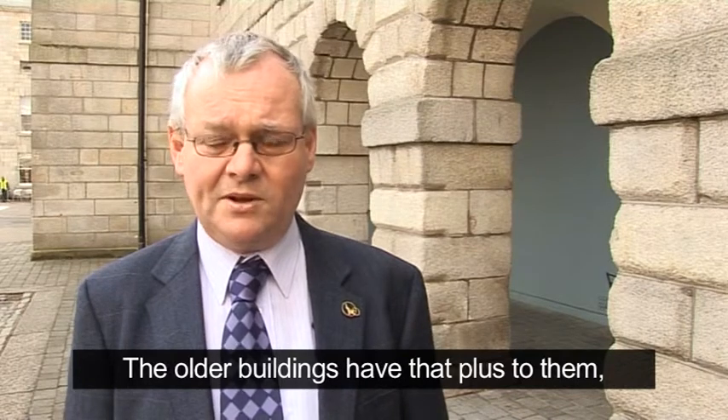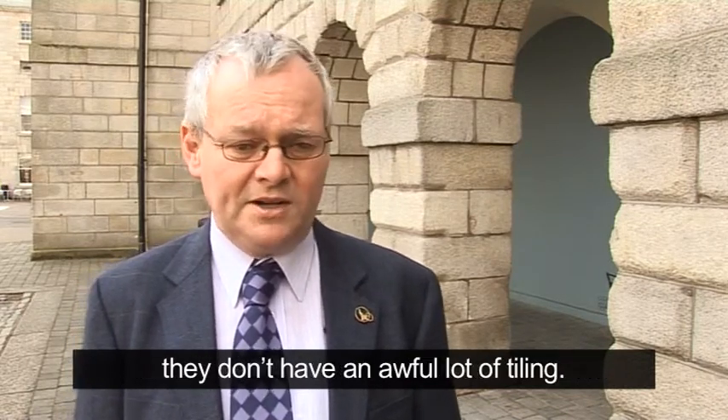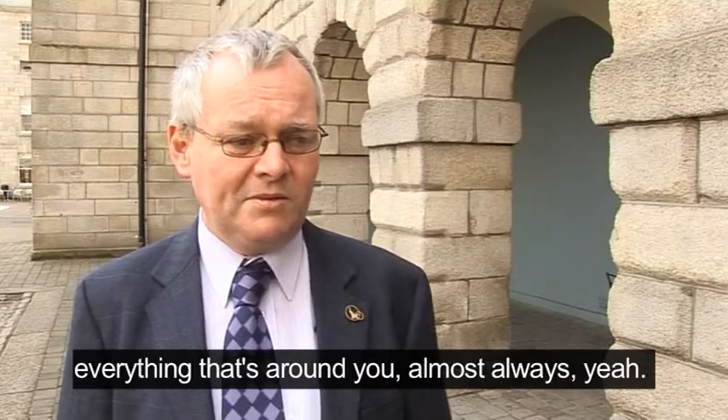So the older buildings have that plus to them, in that generally the solid walls, they don't have an awful lot of tiling. I like going into that kind of building because acoustically you can pick up everything that's around you, almost always.